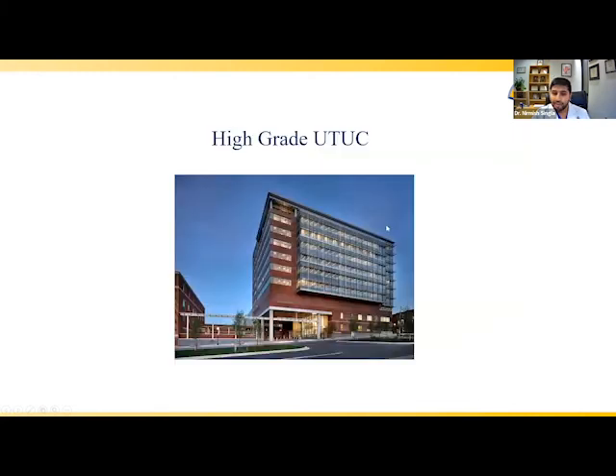On that note, I'll shift gears and hand it over to Dr. Hoffman-Census, who will discuss high-grade UTUC.